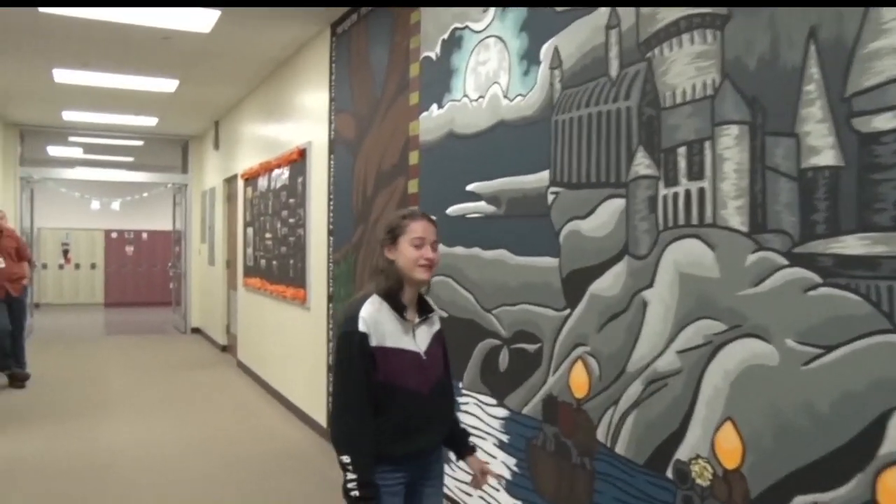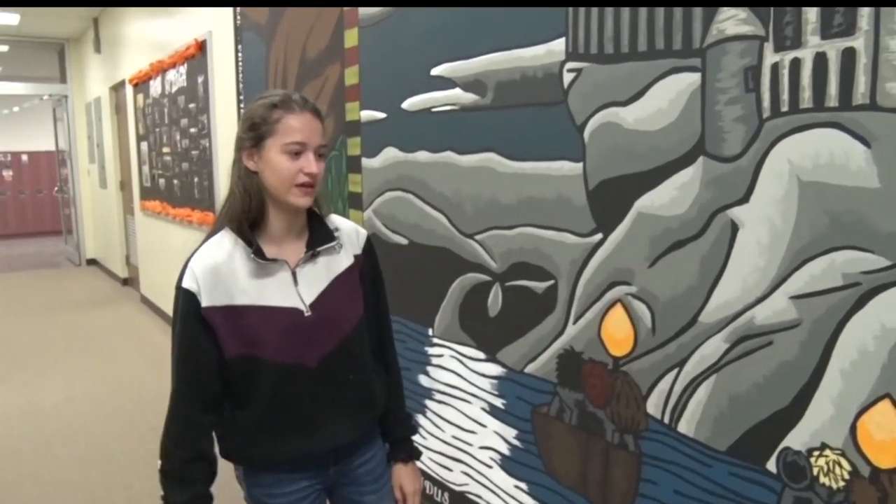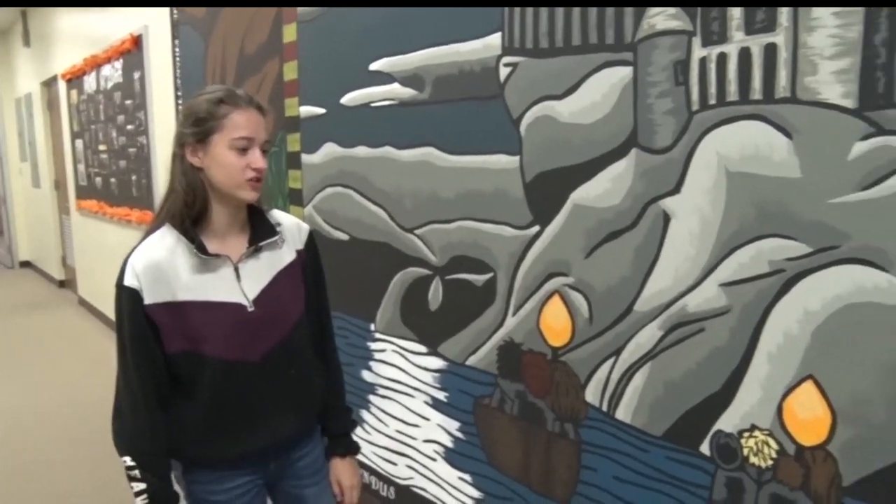I don't know if very many people can tell, but I actually did make these ones — Harry, Ron, and Hermione — and a few other ones like Luna and Lavender, and Cho Chang.